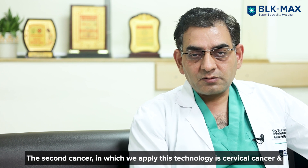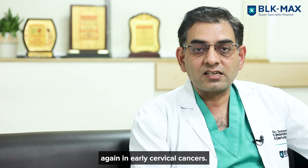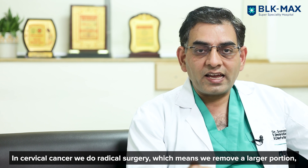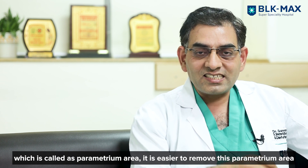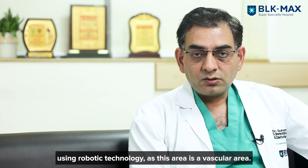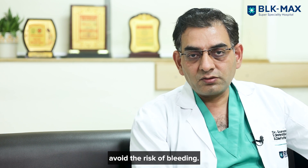The second cancer where we apply robotic surgery is cervical cancer. In early cervical cancers, we do radical surgery — meaning we need to remove a wider area including the parametrium. It is easier with robotic surgery to take out the parametrium because it is a vascular area, and with the robotic instrument the chances of bleeding are reduced, so you can save the patient from blood loss.